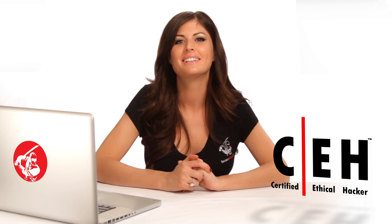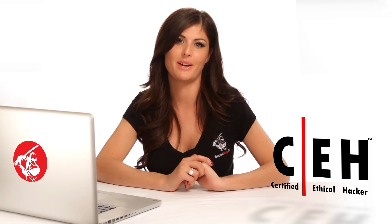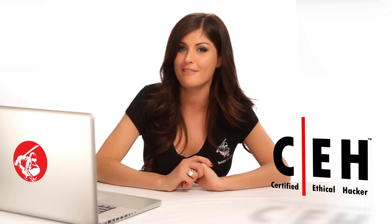The objective of the ethical hacker is to help organizations take preemptive measures against malicious attacks by protecting their systems. This ideology stems from the proven practice of trying to catch a thief by thinking like a thief.